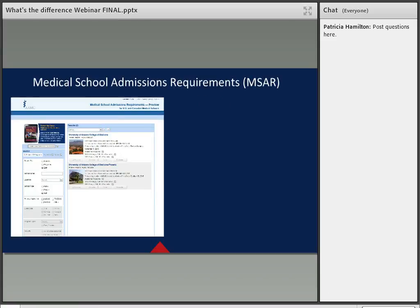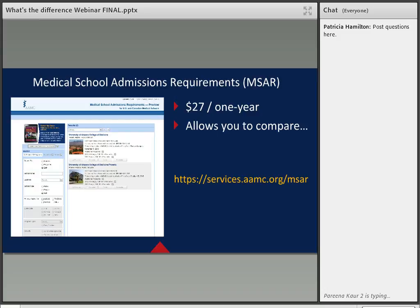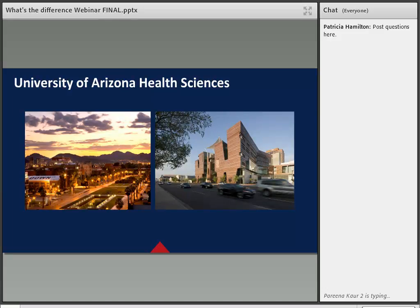Another way to learn about medical schools is through the Medical School Admission Requirements, or MSAR, which is an online database that enables you to browse, search, sort, and compare information about U.S. and Canadian medical schools. The cost is $27 for a one-year subscription. This tool allows you to compare many demographics such as class size and location. Though helpful, there's nothing like getting the information straight from the source. Tonight we will be talking about the differences between the two colleges of medicine that are part of the University of Arizona Health Sciences.